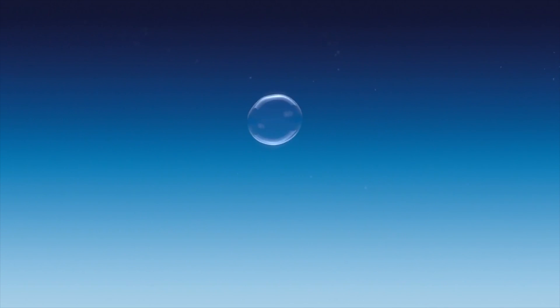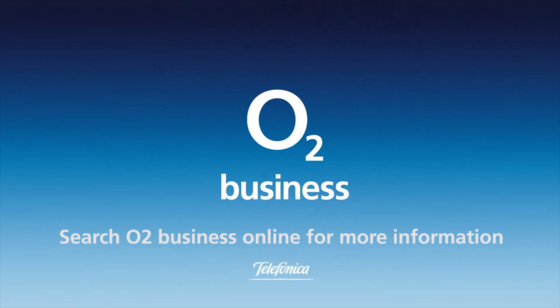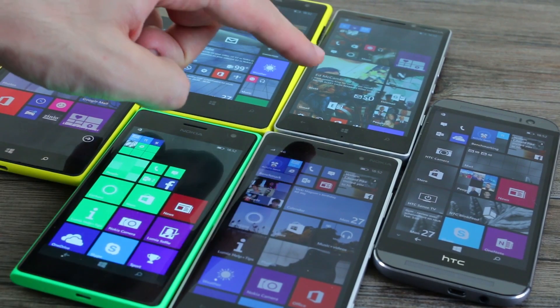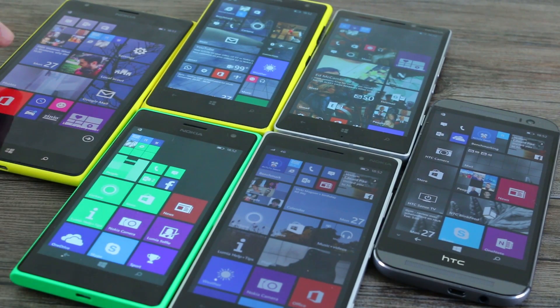Hey guys, welcome to BTech. It's Basil here with six Windows Phone devices: the Lumia 735, 830, 930, 1020, 1520, and the HTC One M8 for Windows. These have pretty different chipsets across them all.